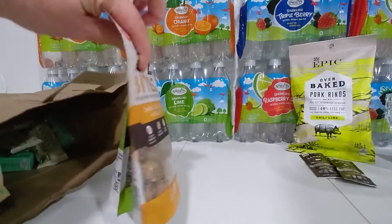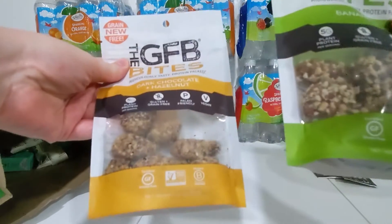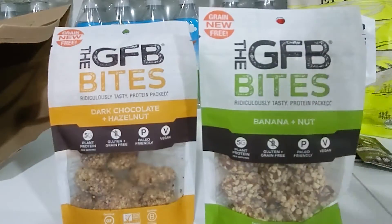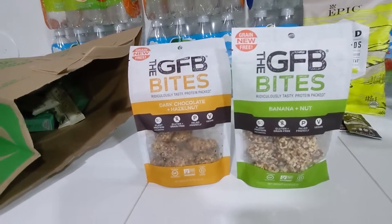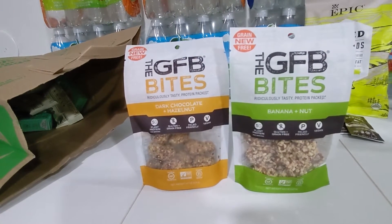These GFB Gluten-Free Bites are the four ounce packets, on sale for $3 each. I have an Ibotta offer for $1.75 back on each of the GFB Gluten-Free Protein Bites four ounce, with a limit of two, making these $1.25 per bag.